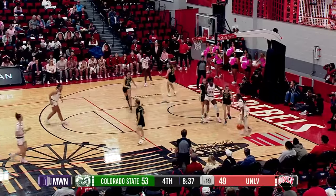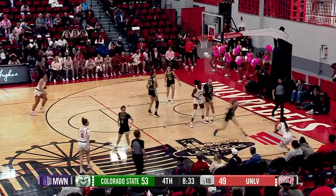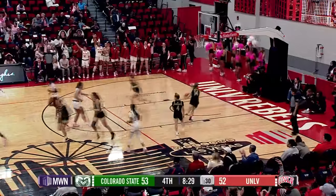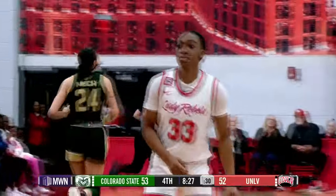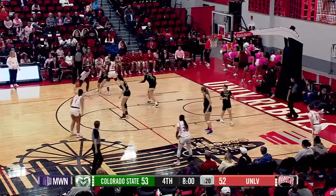UNLV down by two — attacks down low on the right block, now kicks it back out to Skoggin on the right front court. Great touch pass to the right corner — Kimson three. Good! Omarachi Kimson — what a great pass by Desi Rae Young. Desi gets it at the top of the key. 53-52, Colorado State on top.